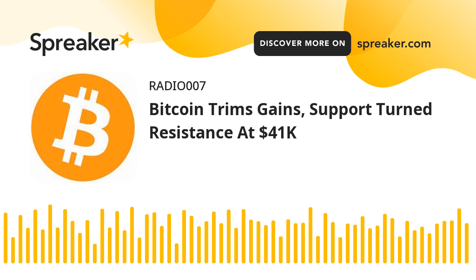Bitcoin extended gains above $42,500 against the U.S. dollar. BTC struggled near $43,000 and started a sharp downside correction. Bitcoin started another decline after it failed to clear the $43,000 resistance zone. The price is now trading below $41,000 and the 100-hourly simple moving average. There was a break below a major bullish trend line with support near $41,250 on the hourly chart of the BTC-USD pair.